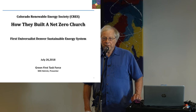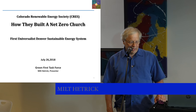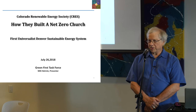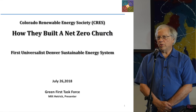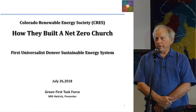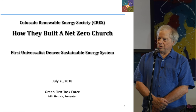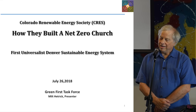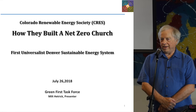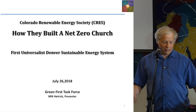Good evening. We are pleased to try to explain how we actually built a net zero church. It wasn't easy. Quite frankly, we're not even sure how it happened, because there were times during the last couple of years when the advocates for this little project were ready to hang it up and say this is too difficult — we can't get there from here. But for some reason we supported each other and persisted, and look what we've got.